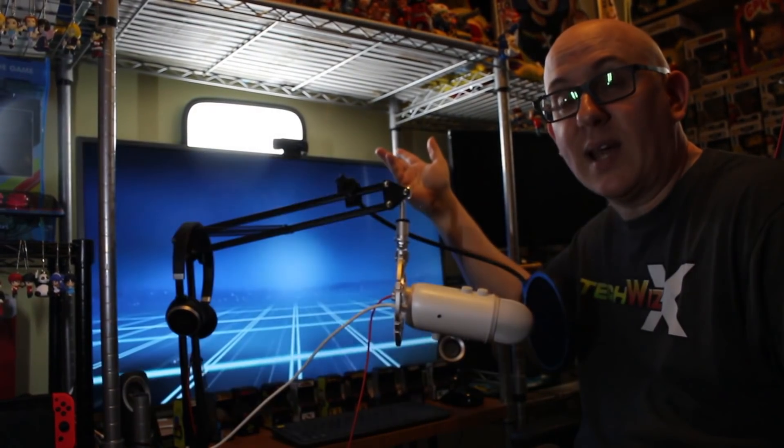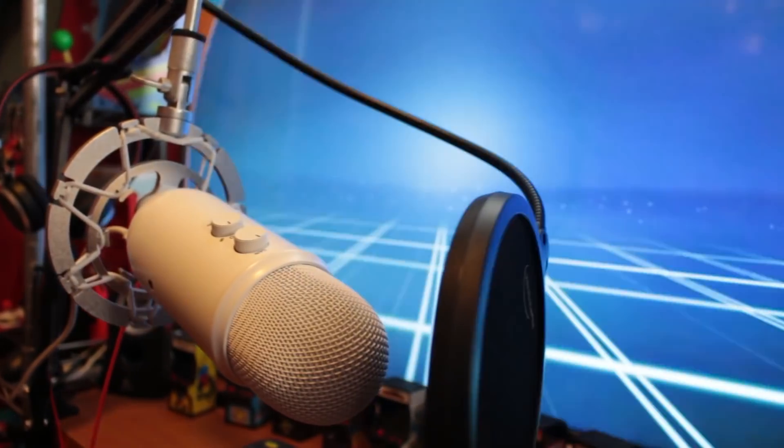I also have my Elgato light key, my webcam, and my Blue Yeti. Please come back where I'll be doing my weekly livestreams.